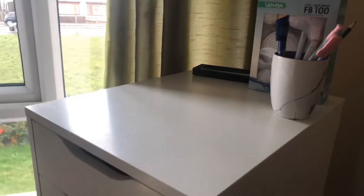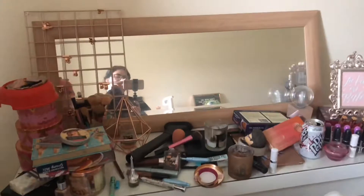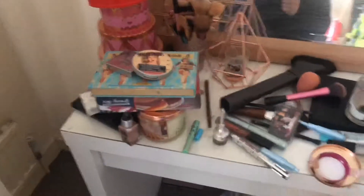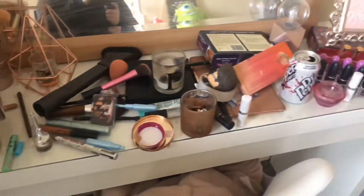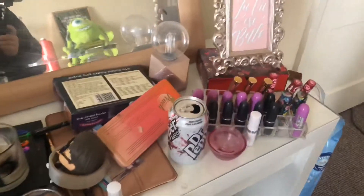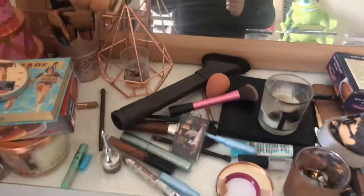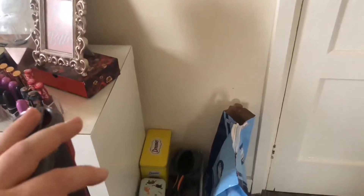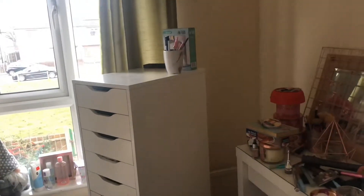The top of my Alex drawers is empty at the moment — that needs changing. This is my dressing table at the moment; I will eventually be getting the mirror changed out for a white one. Then all my makeup and stuff is just everywhere — there's an empty can, some food that needs to go back downstairs, and then obviously there's the hoover and the cat stuff.